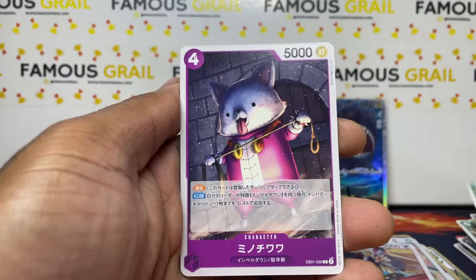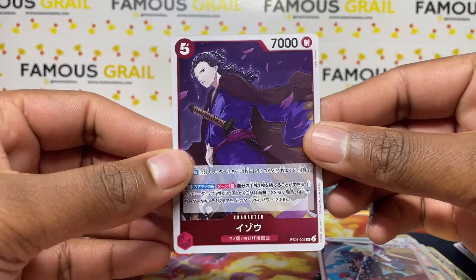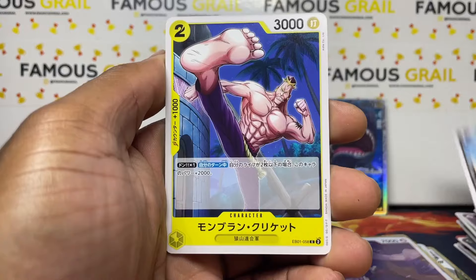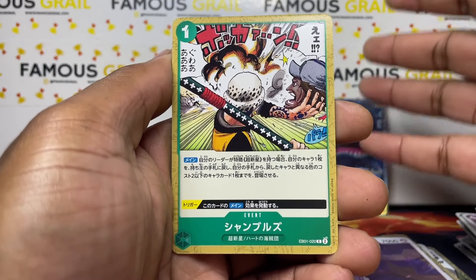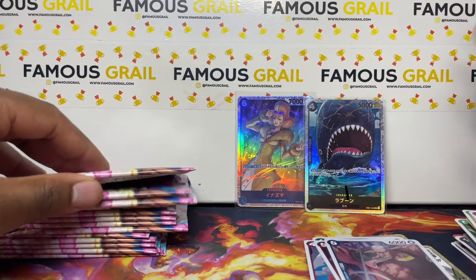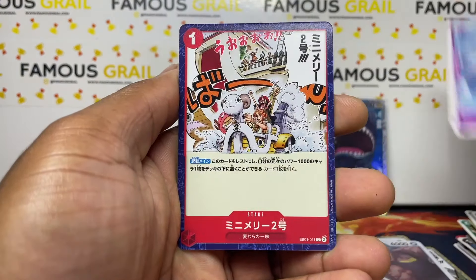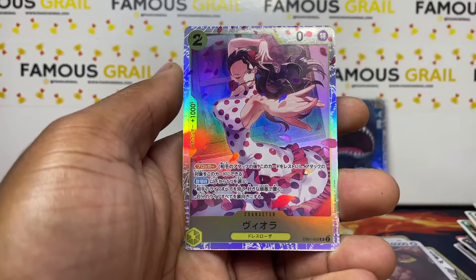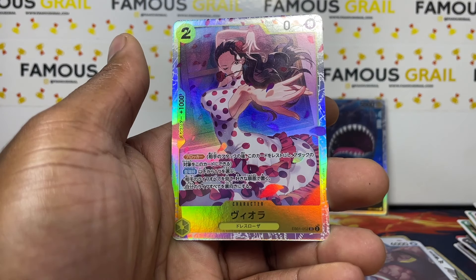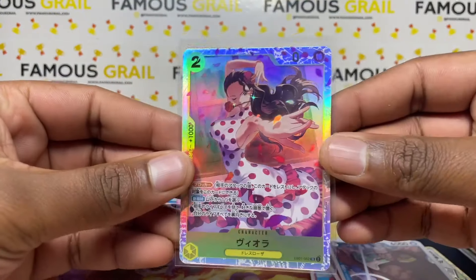We've got two super rares so far — can we get something more here today? Another rare unfortunately. I don't know all these characters' names — I got into One Piece through the card game, and I've only watched the Netflix series, so a lot of characters I don't know. I do recognize Chopper obviously, one of the main ones. What's this one? Viola — Viola super rare! Not bad, not bad — there you go for the waifu fans.